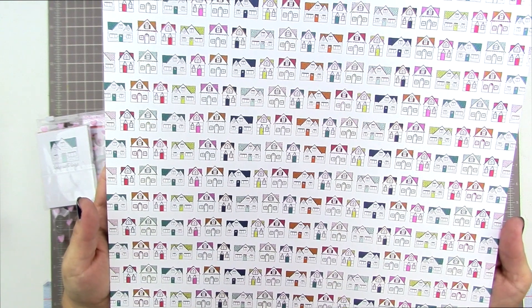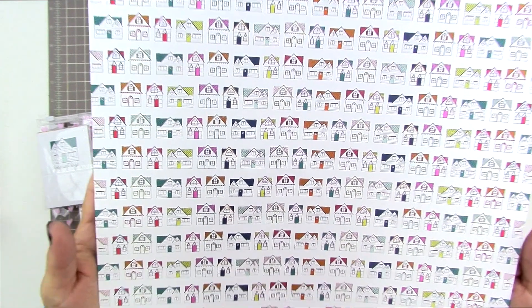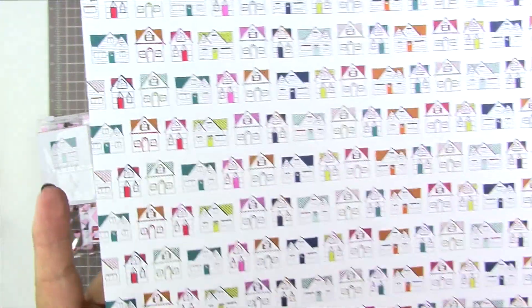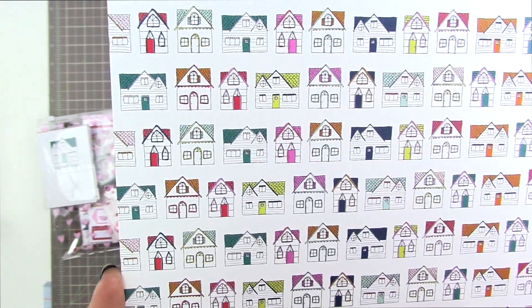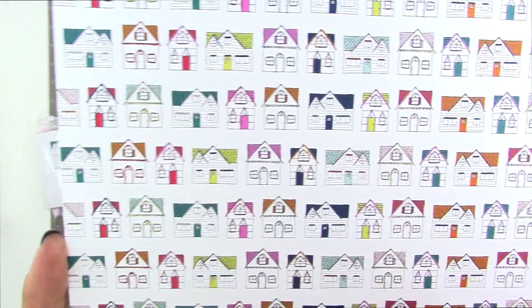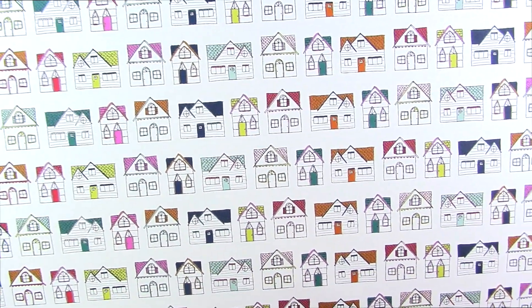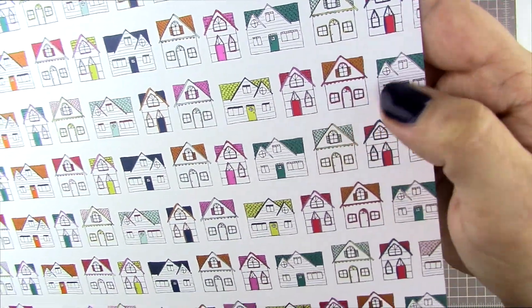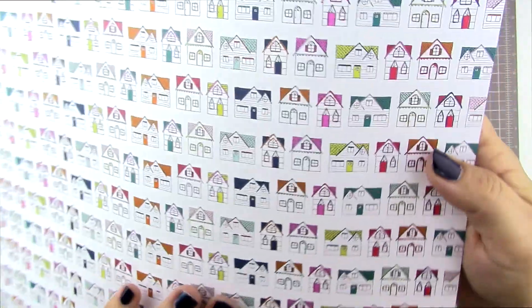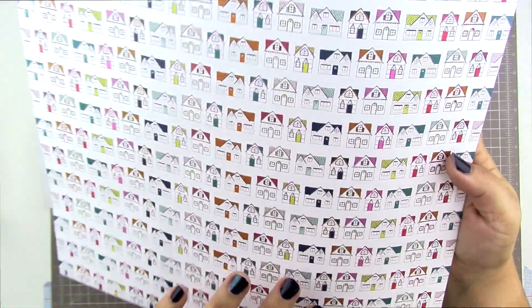Look at this — it is so nice. These houses are tiny. You could totally cut this into 4 by 6 cards if you wanted to, or cut out the little individual houses and line them up. They'd actually be pretty easy to cut out. The little roof lines go outside of the shape of a square but they'd still be pretty easy. They're so pretty — what a nice paper, and a strip of it would look really nice too.